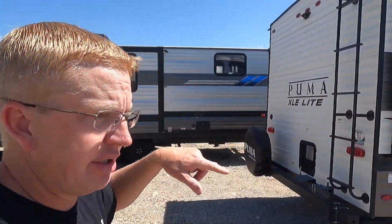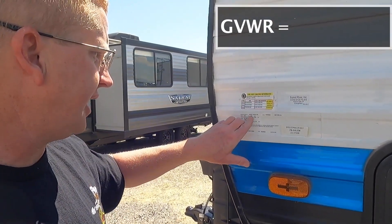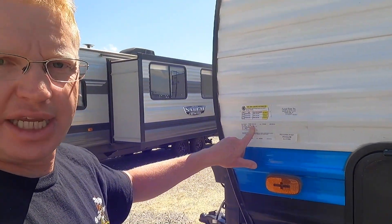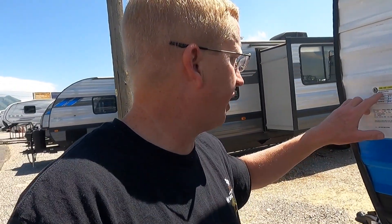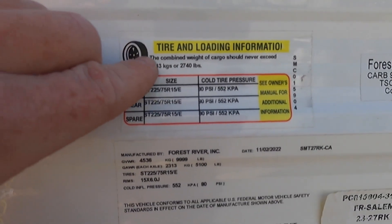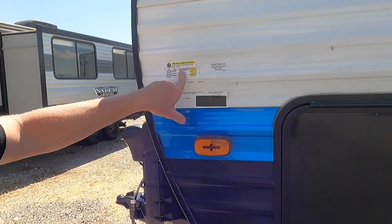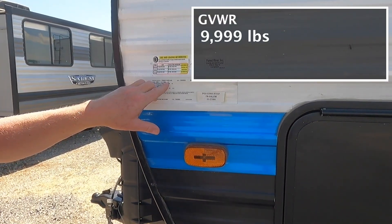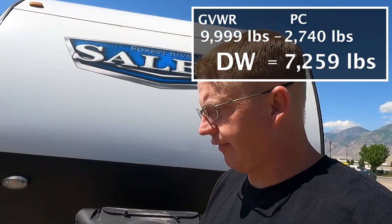Now let's walk over and look at the Salem — a much larger trailer than the Puma — to see what the differences are in the numbers. The Gross Vehicle Weight Rating is 9,999 pounds, basically 10,000 pounds. It doesn't look like it's that much of a different trailer but it jumps up significantly on the weight. The Gross Axle Weight Rating is 5,100 pounds. The combined weight of cargo should never exceed 2,740 pounds. So if we take the GVWR of 9,999 and subtract 2,740, the Salem weighs 7,259 pounds dry.